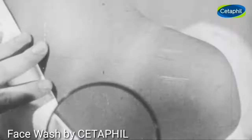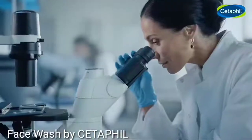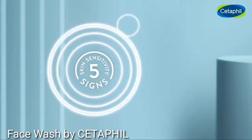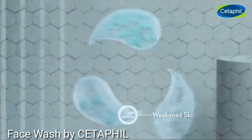For more than 70 years, Cetaphil has been intimately studying sensitive skin and partnered with dermatologists to identify five key signs of skin sensitivity: dryness, irritation, roughness, tightness, and weakened skin barrier.